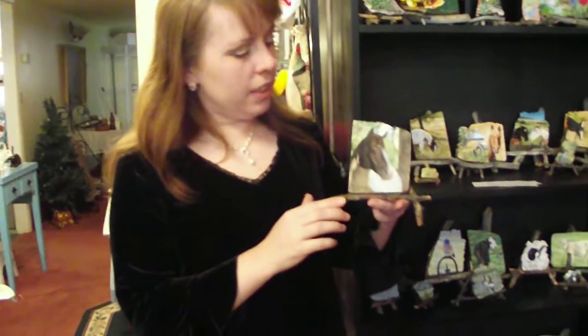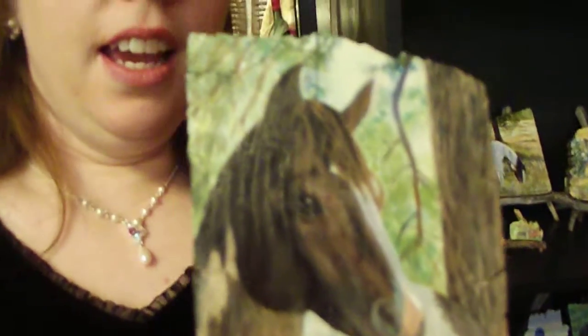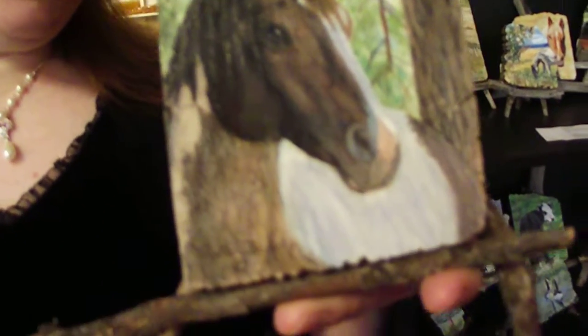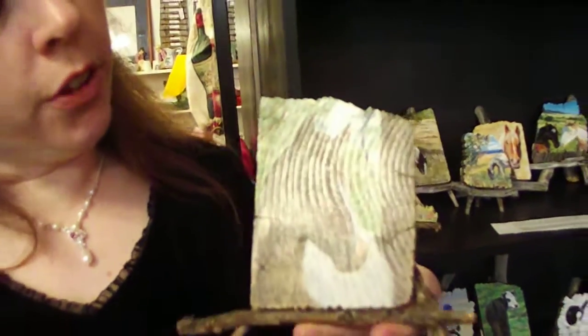Here's one of them that I think is just beautiful. Look at the detail on that. And the amazing thing about these, besides the quality of the craftsmanship, is they're priced at $35 and under for each one.